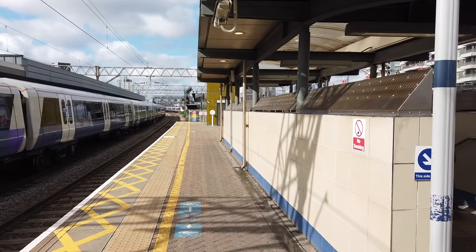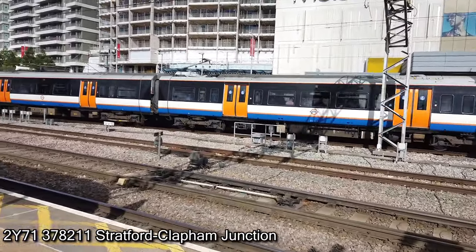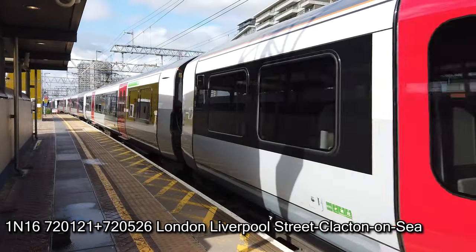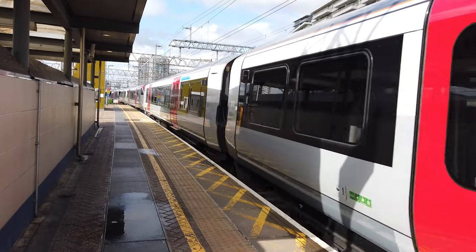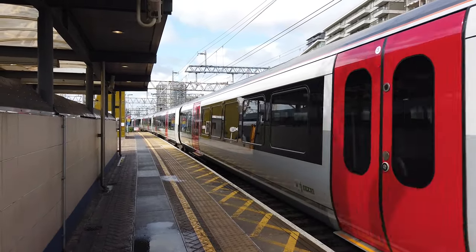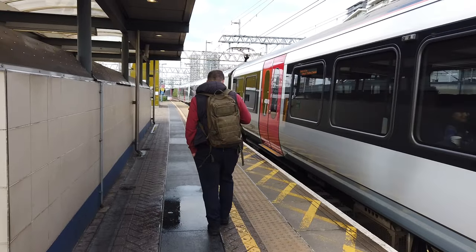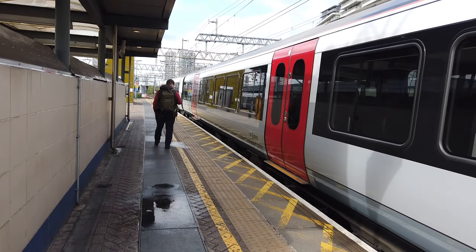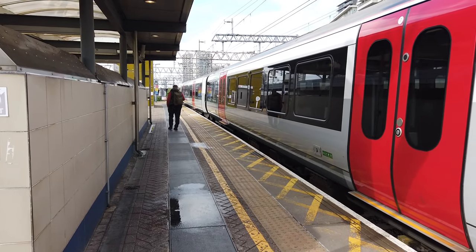Arriving on platform number 10 is going to be the 0921 Greater Anglia service to Southend Victoria, operated by a Class 720. 72121 needs to spawn in. As 378211 departs. 72526 is at the rear of this one. 37822 is at the rear of this one. Also to note, the previous 0910 Elizabeth Line service to Shenfield — I think the airport service that we saw — ran direct from here to Ilford. I didn't know they did that.